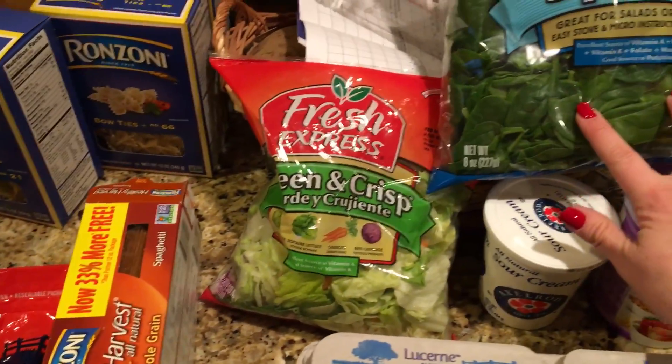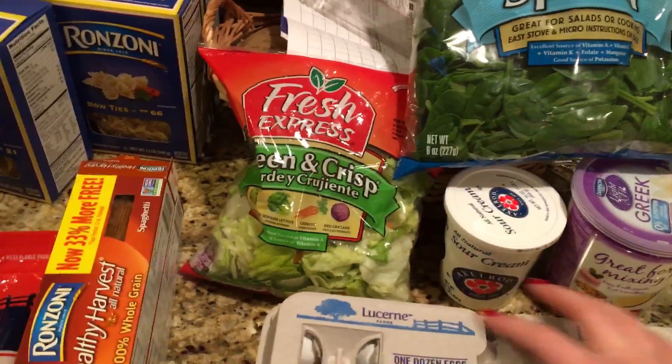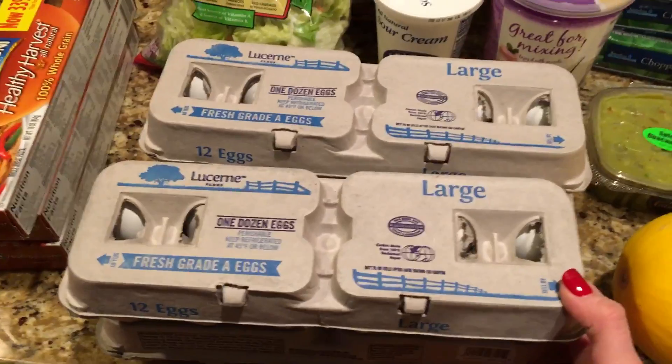I got two bags of lettuce — they were two for $3.29 if I want to get one free. I got four things of eggs and they went for 99 cents.